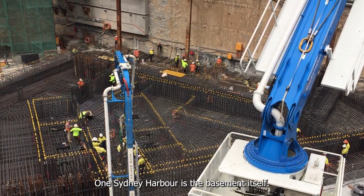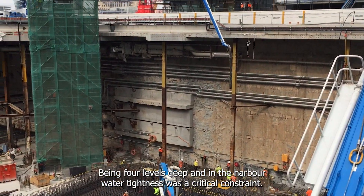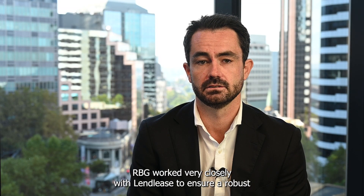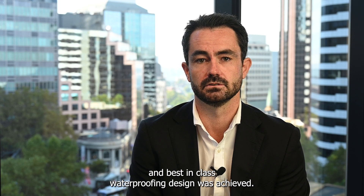One of the most important aspects of One Sydney Harbour is the basement itself. Being four levels deep in the harbour, water tightness was a critical constraint. RBG worked very closely with Lendlease to ensure a robust and best-in-class waterproofing design was achieved.